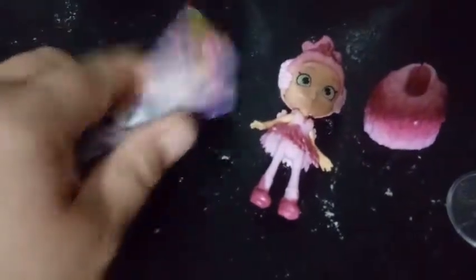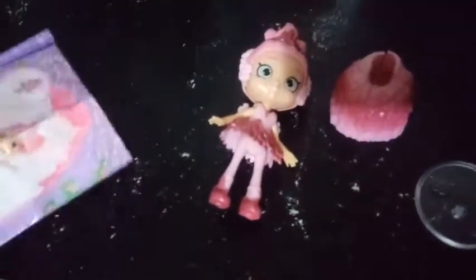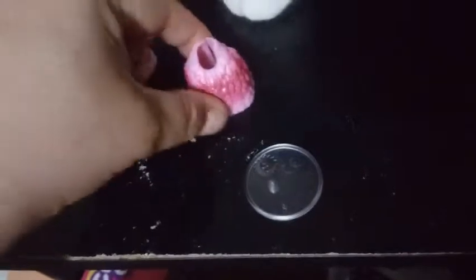Inside we have our checklist, which we've already taken a look at multiple times. Here's that, here's our stand, the bottom half of our dress, and our girl. Let's start with our girl here.